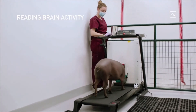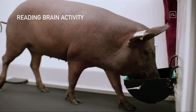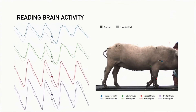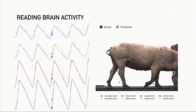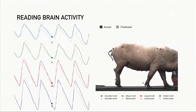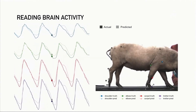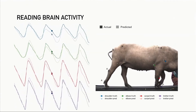In terms of additional brain reading activity, when we have one of our pigs on a treadmill — a pig on a treadmill, it's a funny concept — we take the readings from the neurons and try to predict the position of the joints. We have the predicted position of the joints, and then we measure the actual position of the joints. You can see that they're almost exactly aligned. So with a wireless neural implant, we're able to actually predict the position of all of the limbs in the pig's body with very high accuracy.